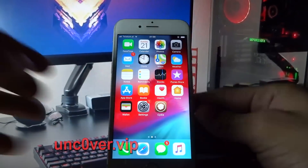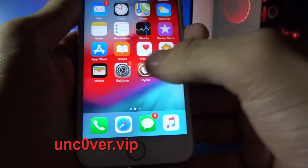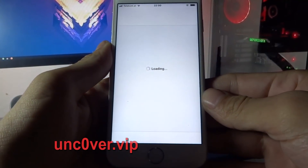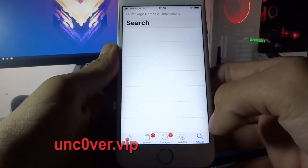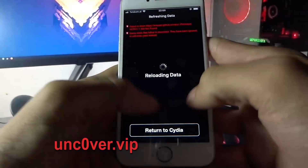As you can see, my home screen now has Cydia installed. Let's try and open it. As you can see, my Cydia is fully working. Let's search for some tweaks so you can believe that. It has some problems but with future updates they will be fixed.